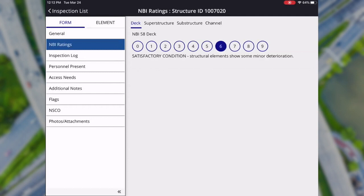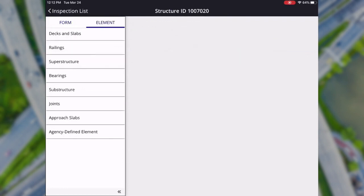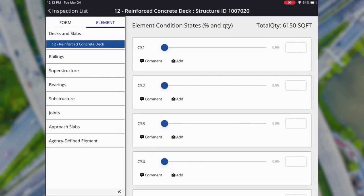On the NBI ratings tab, you can fill in ratings for each NBI item — deck, superstructure, substructure, and channel — using condition rating buttons zero through nine, with notes on each rating to guide inspectors based on what they're seeing in the field. For example, we'll rate the deck a five and superstructure a five. Then moving to the element-level ratings, all elements for this bridge and their quantities came across when downloaded. Each element can be rated using sliders representing the percentage of an element in each condition state.